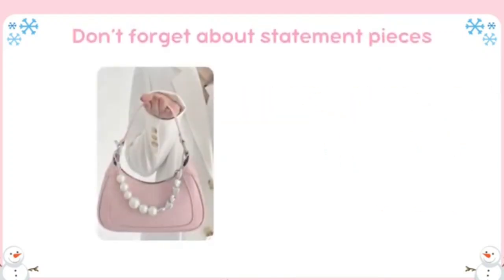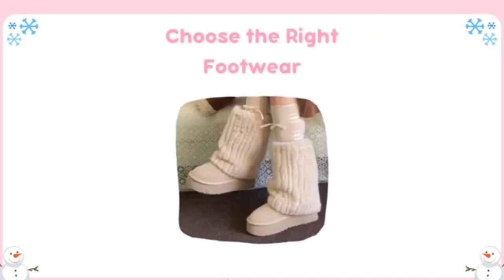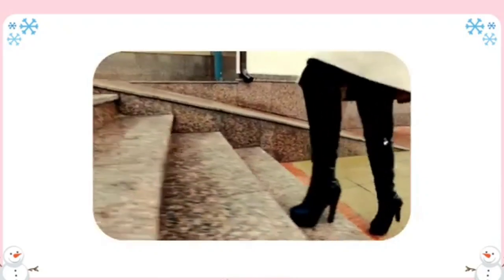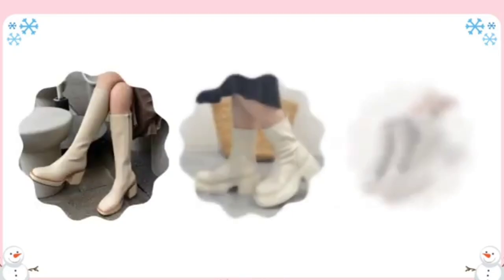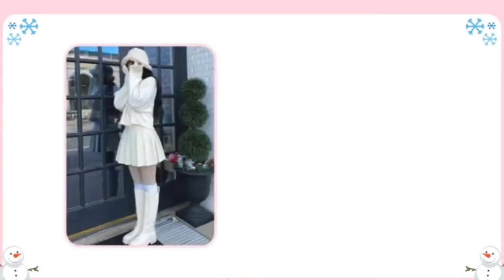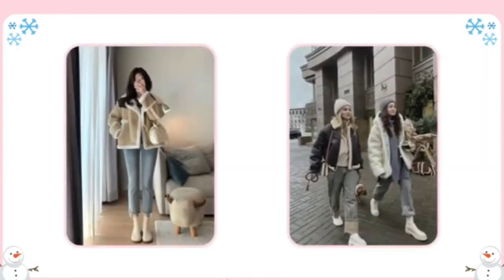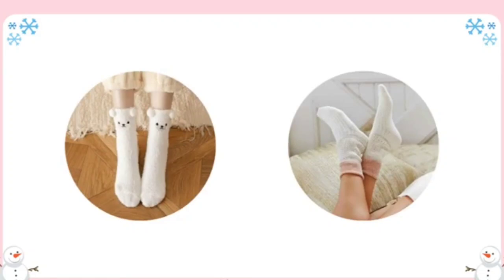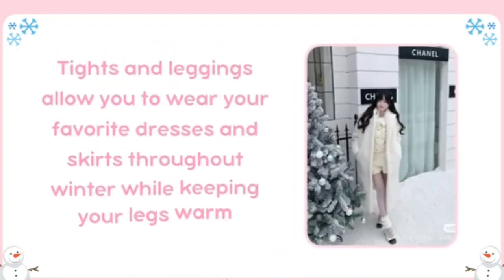Invest in stylish hats, scarves, and gloves that complement your outfits. Don't forget about statement pieces like a bold handbag or colorful earrings to brighten up your winter look. Choose the right footwear. Proper footwear is essential in winter as it can make or break your outfit while keeping your feet warm and dry. Styles like knee-high boots, ankle boots, or stylish sneakers with thermal lining can keep your feet cozy without sacrificing style. Pair knee-high boots with dresses or skirts, or style ankle boots with skinny jeans or leggings.